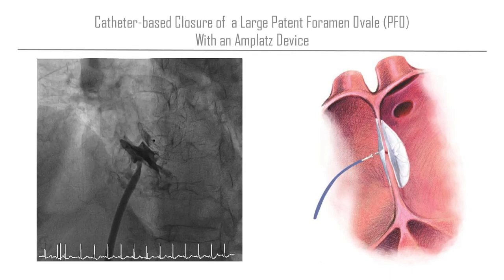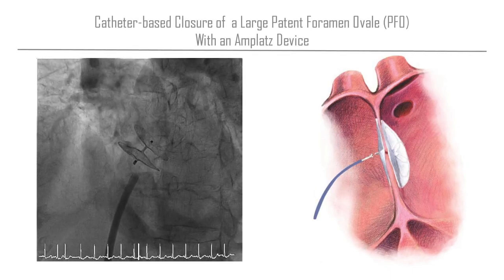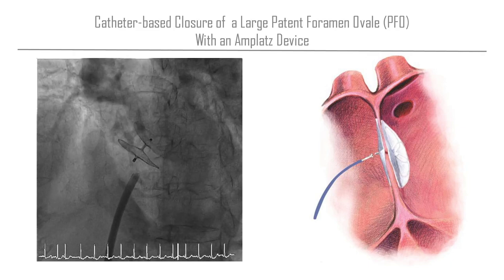Here you see that we have just implanted a foramen ovale device to close this hole, and on the right hand side you see the schematic representation of it. So does this really help, or are we just doing something that has no clinical value?